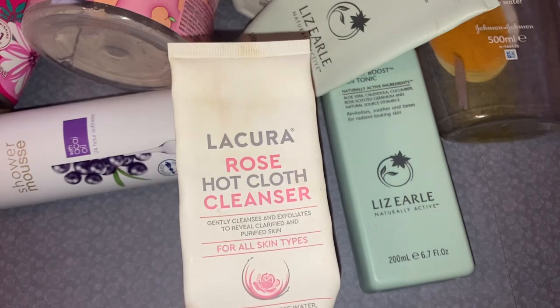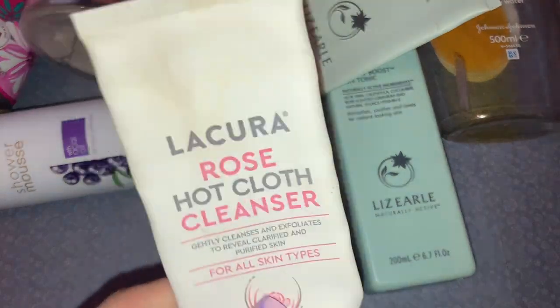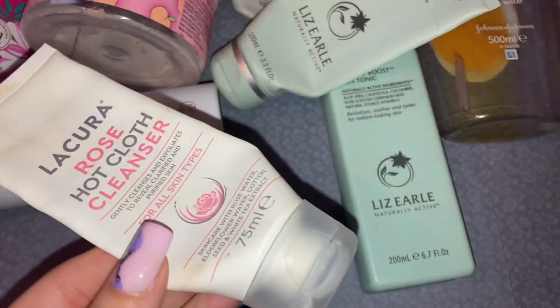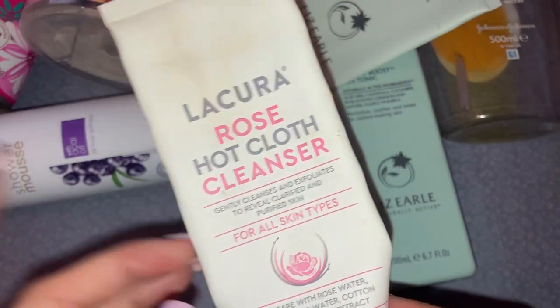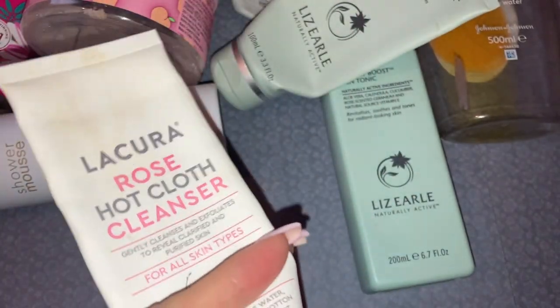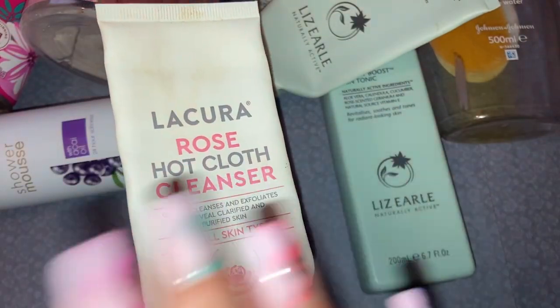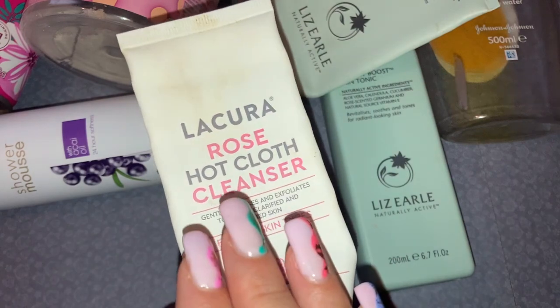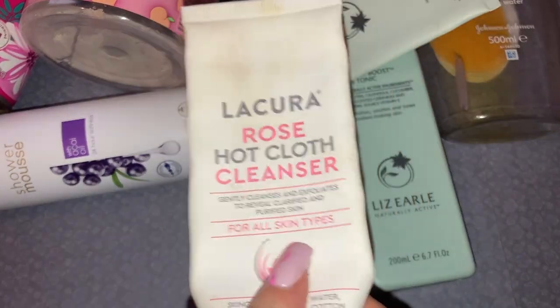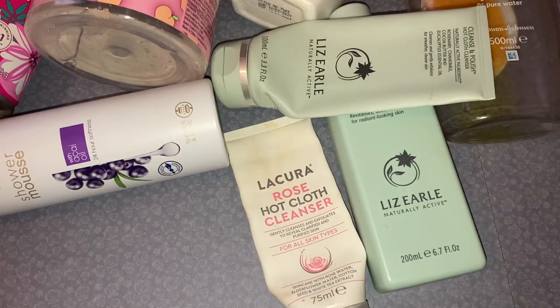Speaking of that cleanser, this is an Aldi version — a dupe for the Liz Earl one. It's the rose one. I loved the scent; I'm a huge fan of rose scents. I think I got these in a set of four for about five or six pounds. I do really like these, but if I'm being completely honest I still prefer my Liz Earl one — after using it, the cleanliness of my skin just feels so clean. But if you want something on a budget, I'd recommend the Aldi ones. They also come in different scents.